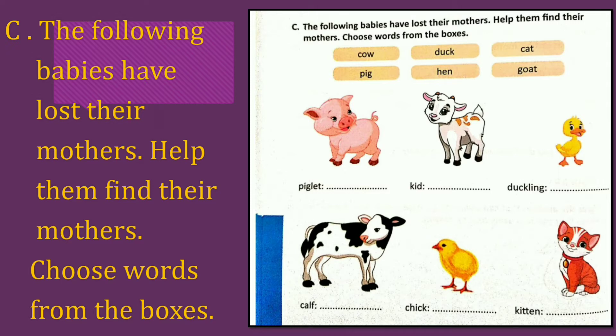Cow. C-O-W, cow. Chick — Hen. H-E-N, hen. Kitten — Cat. C-A-T, cat.